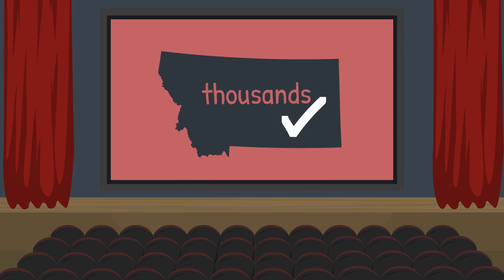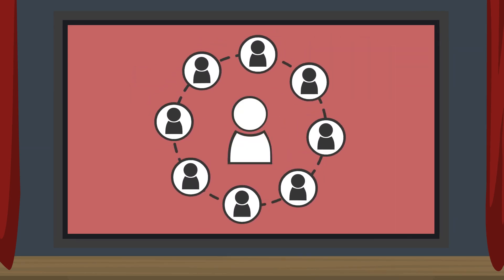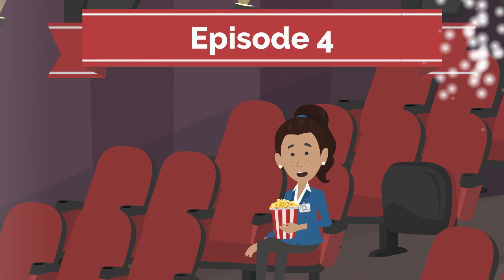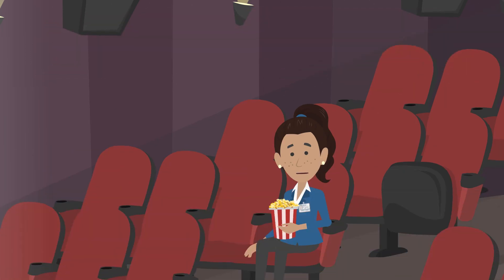After you join the thousands of Montanans casting a ballot, it's time to eagerly await the results to see which candidates will be elected and which ballot issues may be approved. Once the polls close, county election officials begin tallying the unofficial results and publishing them on the Secretary of State's election night reporting website.